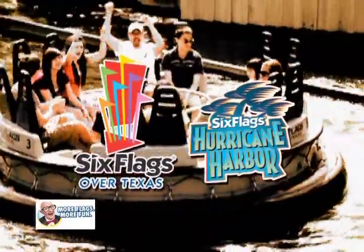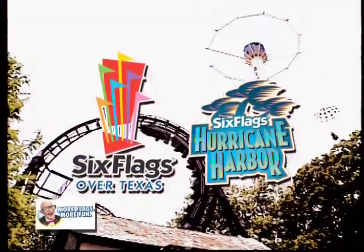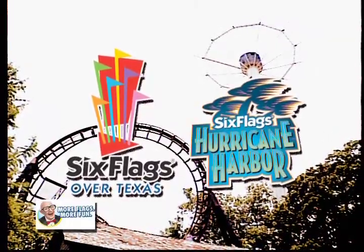Thank you for being a valued member of our family. As a Six Flags Over Texas season pass holder, have a great day.